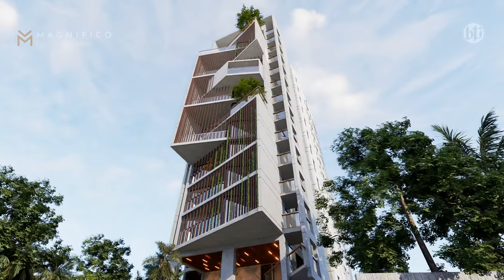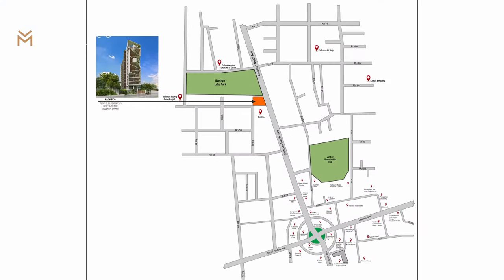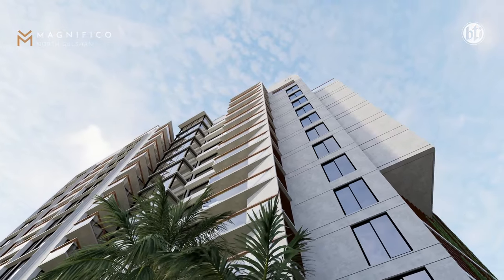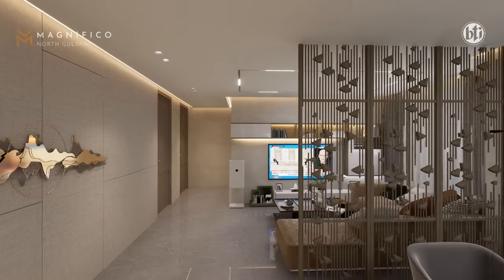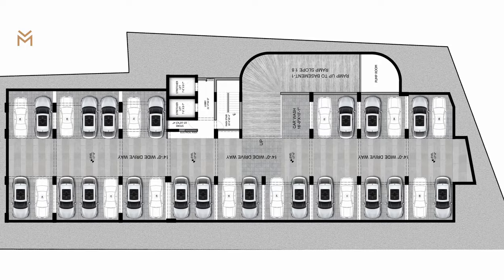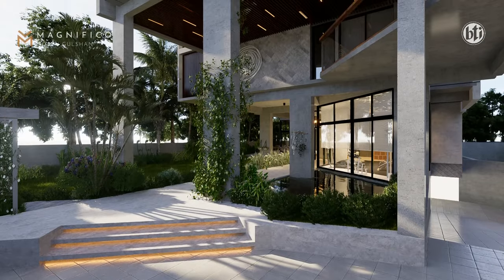There are two apartments on the same floor. The ground floor is located in the Gable Heights area, with a building on the building.